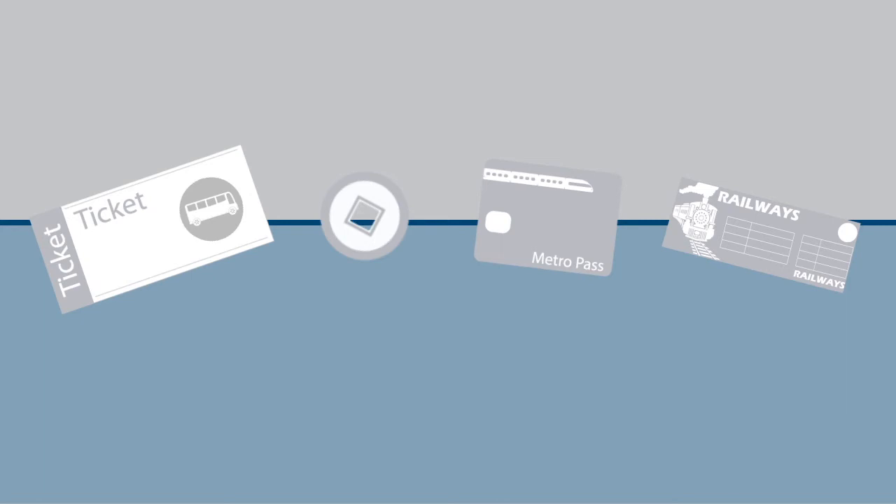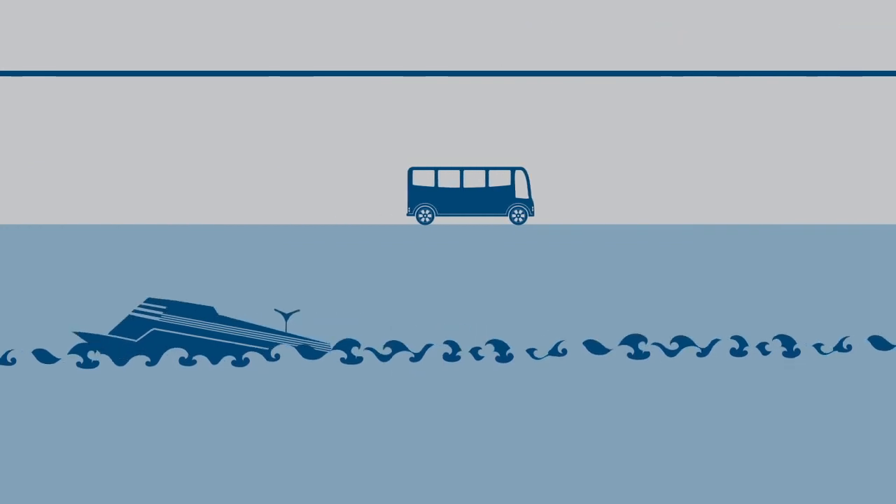Your transit and parking benefits offer tax savings on expenses you are probably already paying for. Start contributing today, and let your daily commute work to your advantage.